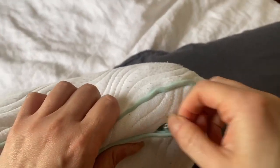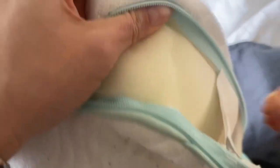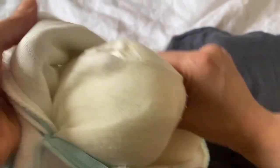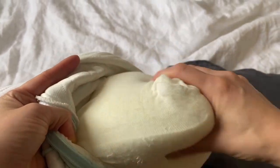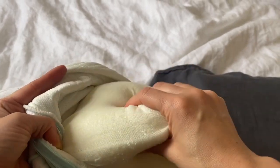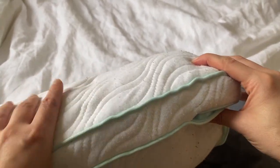It has a zipper on the side so that you can put the cover in the wash, and this is where the memory foam is. As you can see, it's not too dense but it is a soft and high quality memory foam. Putting it inside the casing kind of turns it into something a little more rigid.